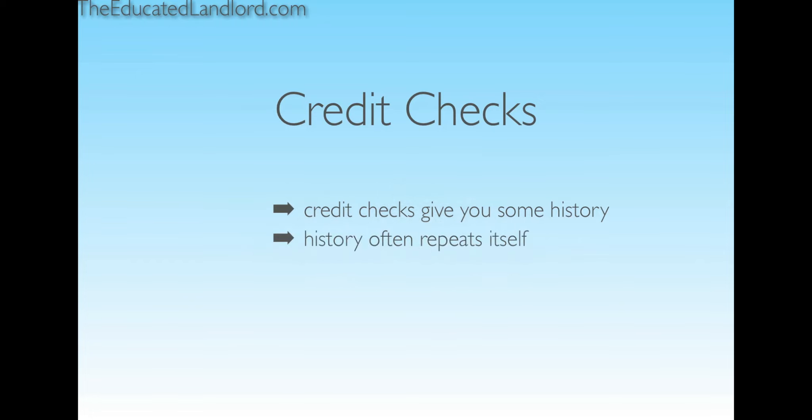Most of the credit companies have the information in a nicely laid-out format. It's a little confusing at first, but they typically have walkthroughs of what the information means. It'll show you whether their history is not so good — which often repeats itself — whether it's perfect, which hopefully repeats itself, or whether it's downright bad and it's never going to change. So it's something to really take a look at.